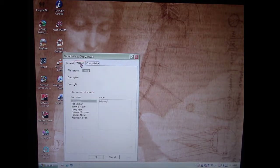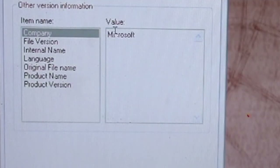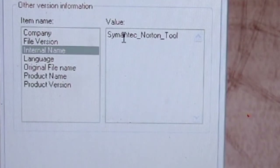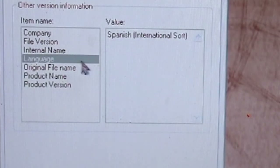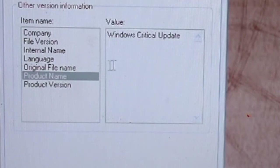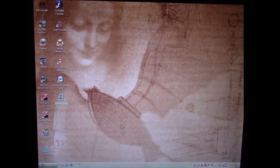Let's open Properties to get a little bit of context. We can go into the version properties and see that it tries to masquerade — its company is Microsoft, its internal name is 'Semantic Norton Tool', and the language interestingly says it's Spanish. The original file name, instead of being called Gruel, is actually 'semantic norton tool.exe', and it calls itself a 'Windows Critical Update'.